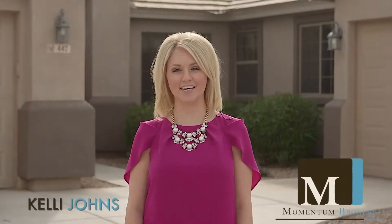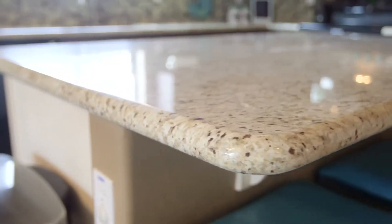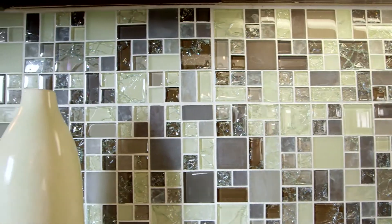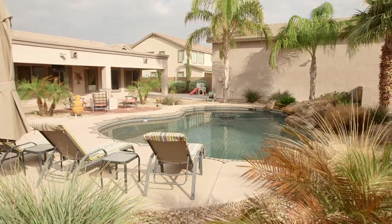Hi, I'm Kelly Johns with Momentum Brokers. Welcome to our latest listing in Santan Valley at 447 West Palomino Court. This home features almost 2,000 square feet, ceramic wood floors, granite countertops, mosaic glass backsplash, an RV garage, and a pool all on a half acre lot. Now let's go take a look at this beautiful Santan Valley home.